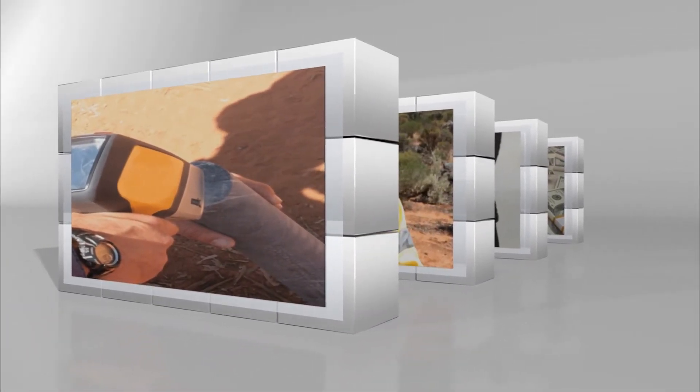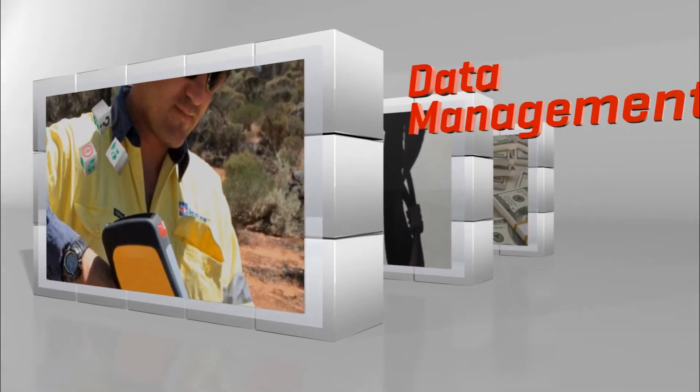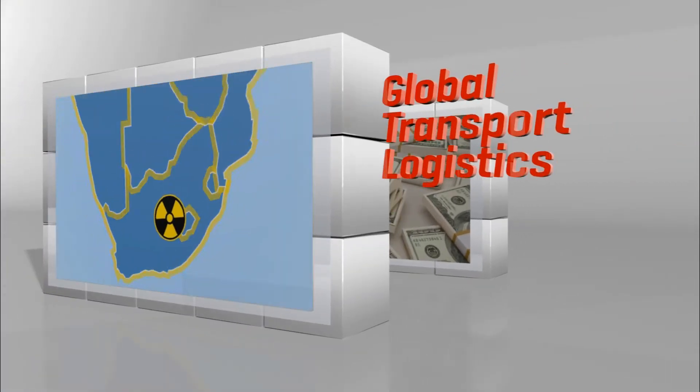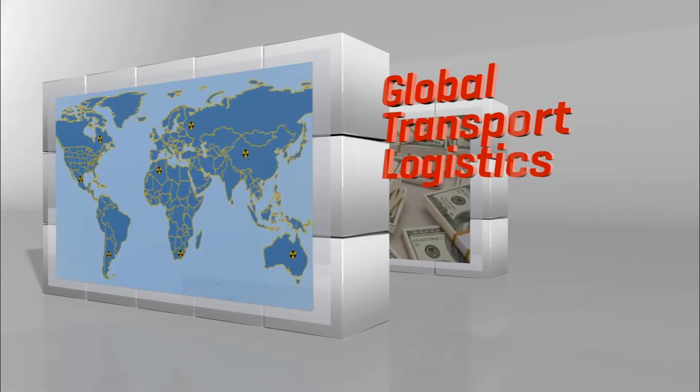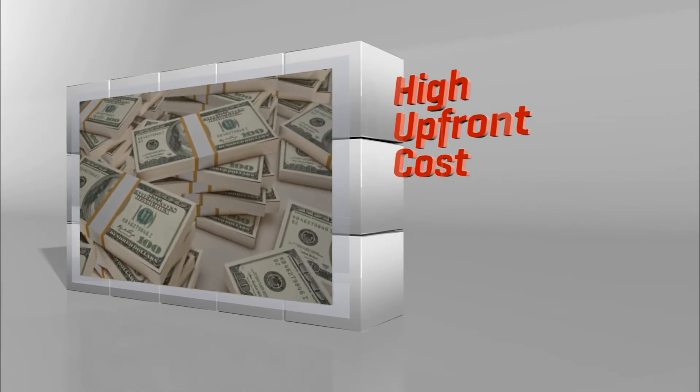Reflex recognises this, and we also recognise that using these machines effectively is not just about the gun. There are four barriers that have been holding XRF back from reaching its full potential within the industry: lack of training for using the technology effectively, challenges with managing data once generated, complications with global logistics and transport of radiology equipment, and the high upfront cost to access XRF technology.